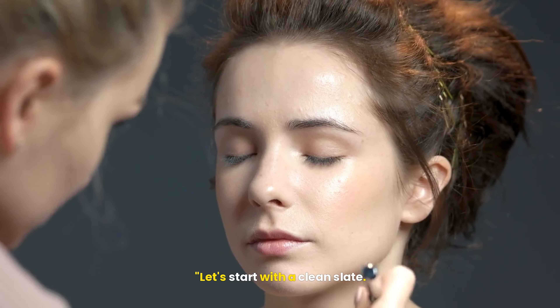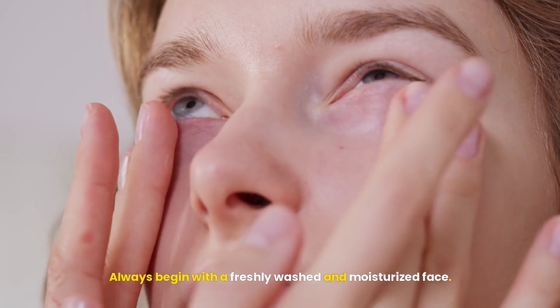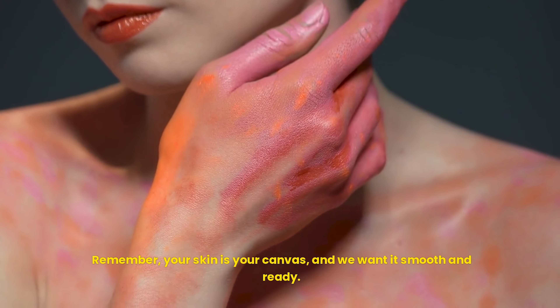Let's start with a clean slate. Always begin with a freshly washed and moisturized face. Hydration is key to a flawless makeup application. Remember, your skin is your canvas, and we want it smooth and ready.